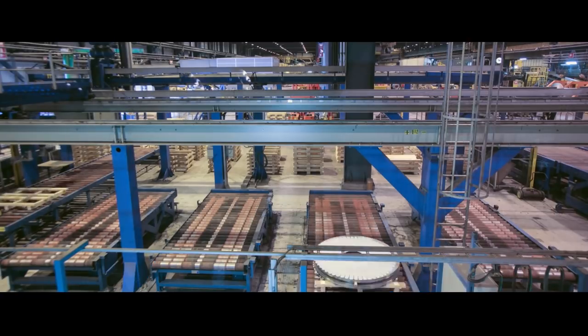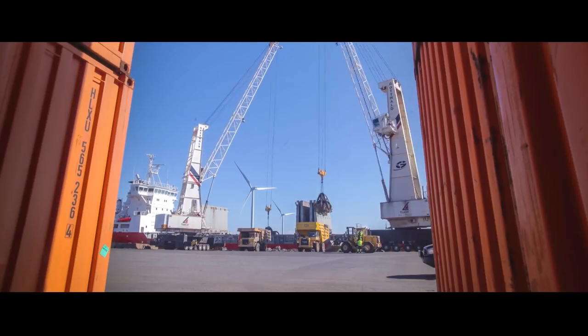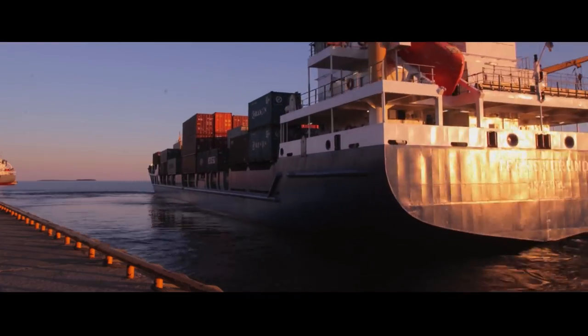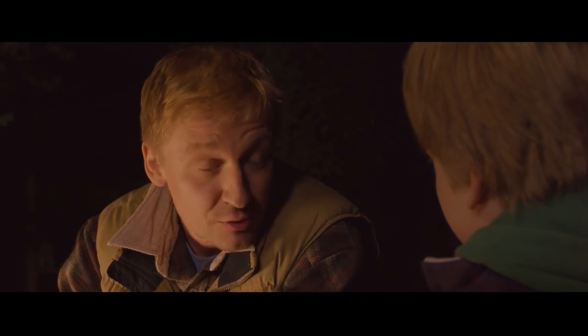The stainless steel sheets and coils are then packed and loaded on trucks, trains and ships. In Tornio, Outokumpu operates a port where the raw materials arrive and the finished products are ready to be sent to customers around the world, including the company who made your dish.